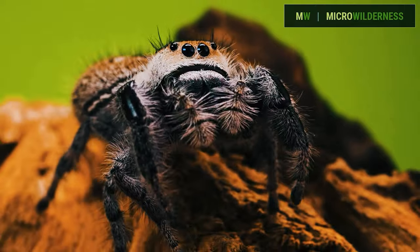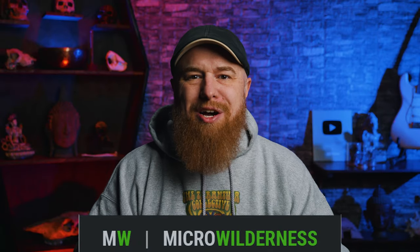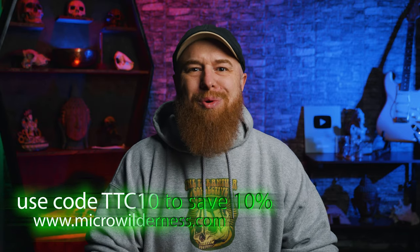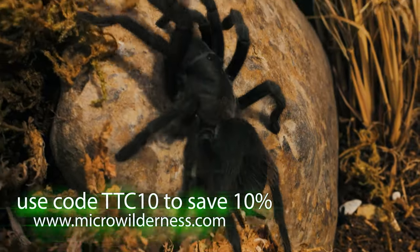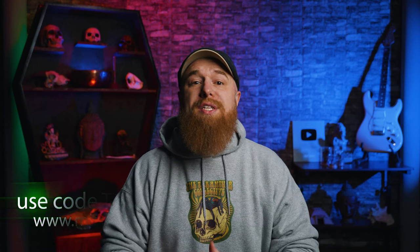Videos like this are only possible from people like you watching, liking, commenting, and sharing, and also from the generous support of sponsors like the sponsor of today's video, Microwilderness.com. If you're looking for tarantulas, scorpions, jumping spiders, or really any invertebrate and some reptiles, be sure to check out microwilderness.com. They have a wide variety of species and a whole lot of five-star reviews. I've been working with Nate from Microwilderness for a few years now — not only is he a great guy, but he also takes really good care of his tarantulas. If you use the code TTC10 at checkout, it's going to save you 10% off your entire order. I get tarantulas from Microwilderness all the time and I always have a great experience, so thanks again Microwilderness for sponsoring today's video.